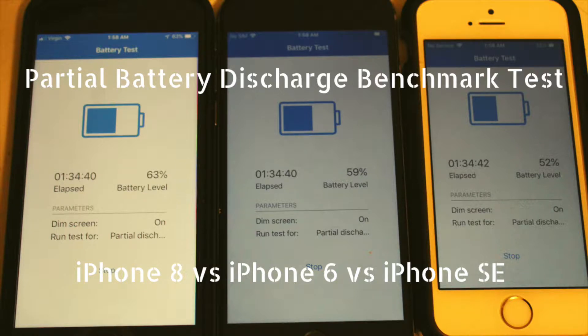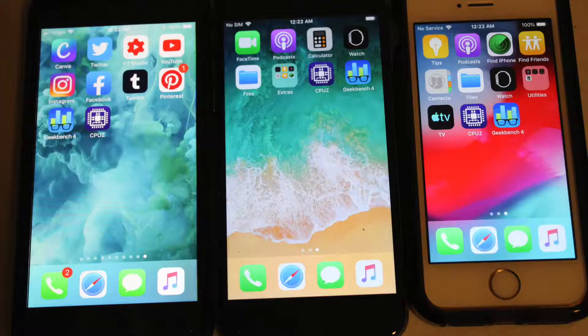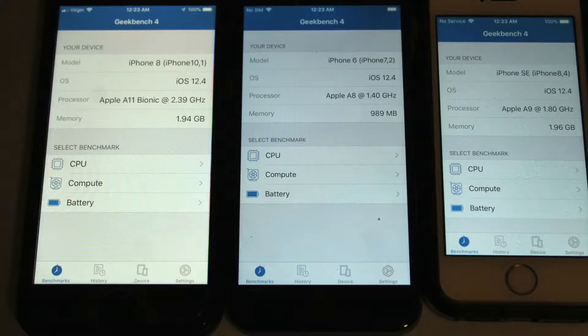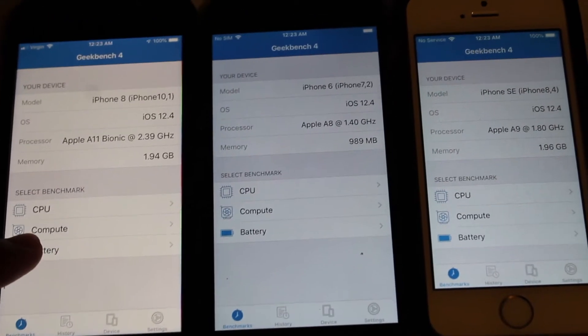Good morning everybody and welcome back to another Daily Dose of Jay's Tutorials. Today we have our partial battery discharge benchmark test. We got our iPhone 8 on the left, iPhone 6 in the middle, and iPhone SE on the right. They are all updated to the most current iOS, which is iOS 12.4 as of 2019.